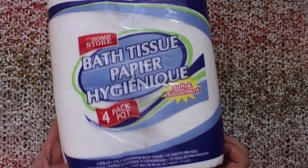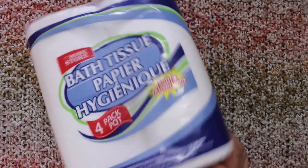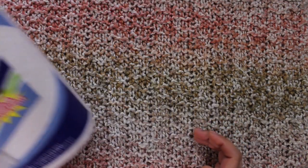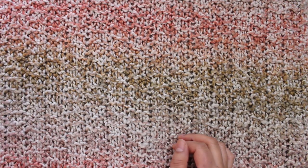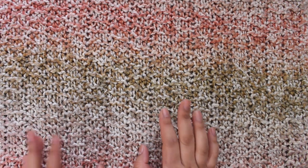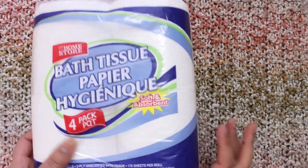and it comes in a set of four. I usually buy bath tissue from Costco but I'm not going to Costco anytime soon — maybe in two weeks. So this will do the trick until then.